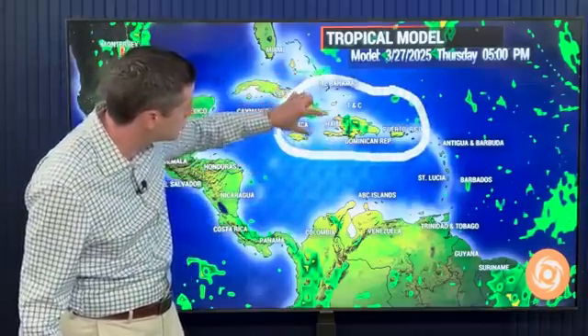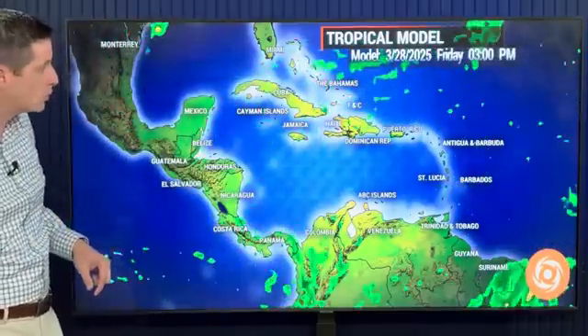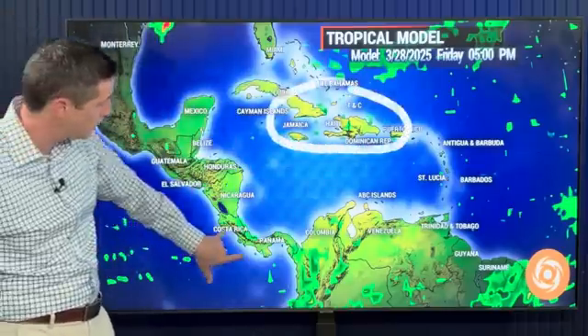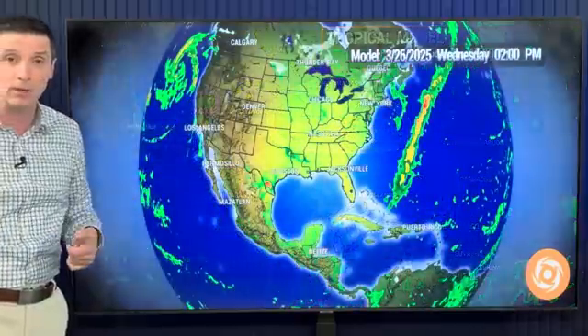There's that chance of scattered storms for the eastern end of Cuba, parts of Jamaica, Haiti, Dominican Republic, and Puerto Rico — scattered areas of storms. Then as we move forward into Friday, kind of the same thing: some spotty showers and storms across the Northern Caribbean, Costa Rica, Panama — still watching out for a few of these showers — and then we'll keep an eye on that next system.